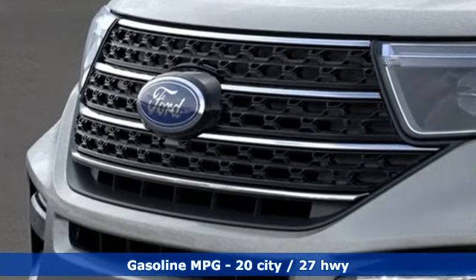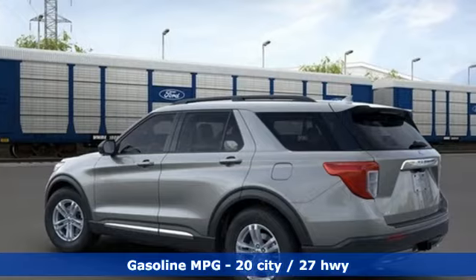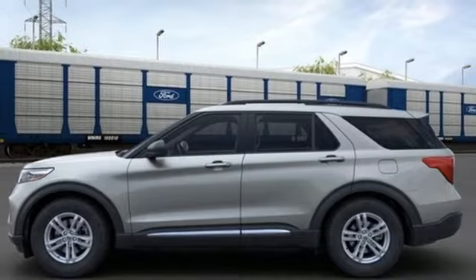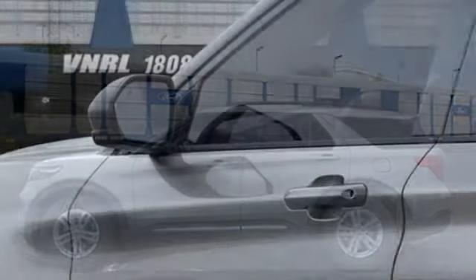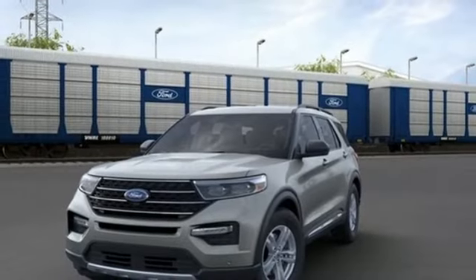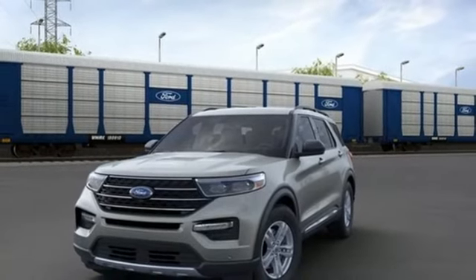Configurable instrument gauges, doors and push button start proximity key, voice activated climate controls, intercooled turbo inline four cylinder engine, active grill shutters, electronic shift on the fly, and automatic transmission. Hurry in today and see it for yourself.